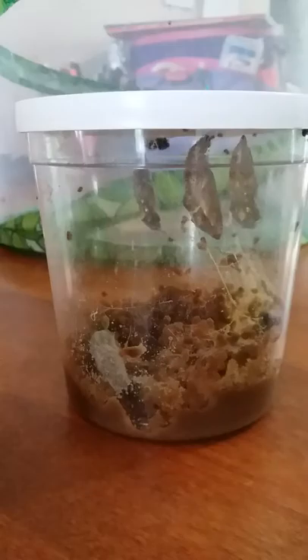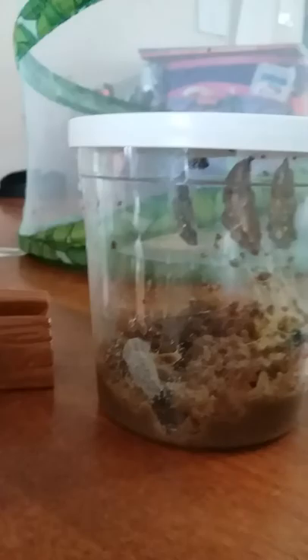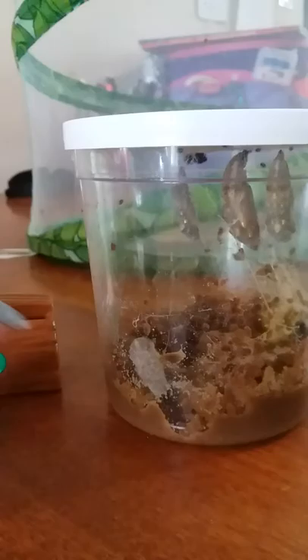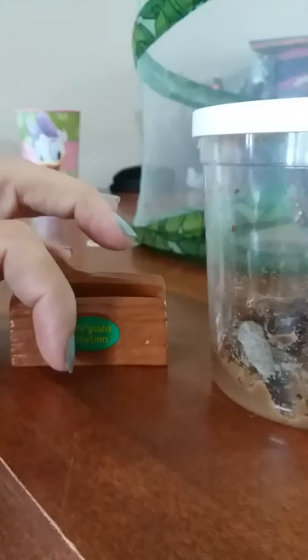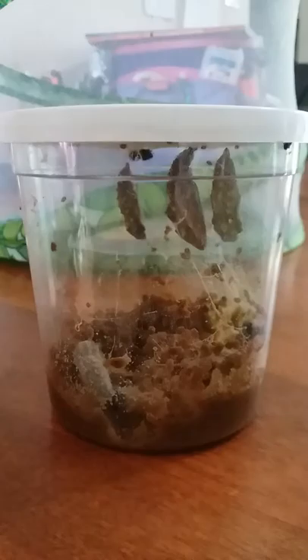I'm going to be removing the lid and placing it on the Insect Lore log that they gave me as part of the deluxe refill. This is the chrysalis station, so the lid will fit right in here, and that's where they will stay until the butterflies emerge. So my plan with this little loose chrysalis is to just kind of lay it down really quickly so that it doesn't fall off, and hopefully I will be here watching when that one starts emerging so I can help it.